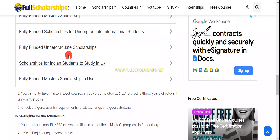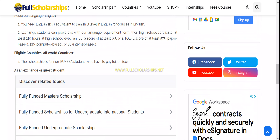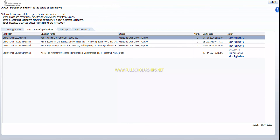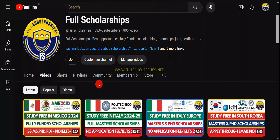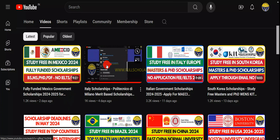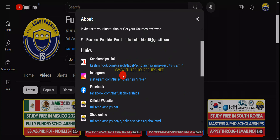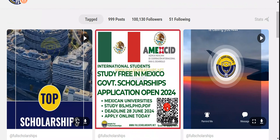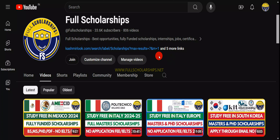All you need to do is apply in these three subjects so you can get the grant for this Danish government scholarship. I hope you have no doubts — if you do, you can ask us in the comment section. You can also visit our website fullscholarships.net where all information is published. Message us on Instagram or comment on the video if you need guidance at any step. Our team is here to assist you. Keep watching, keep subscribing, and have a nice day ahead.